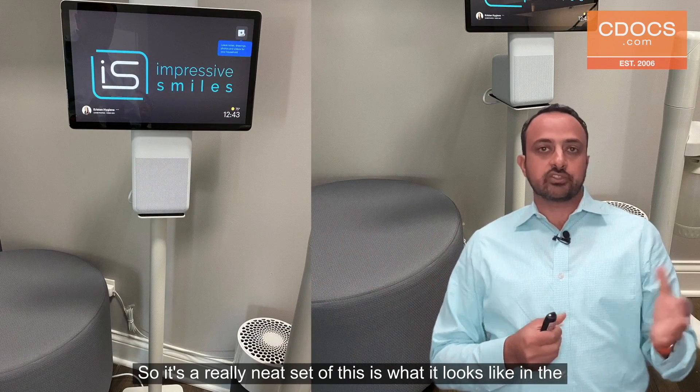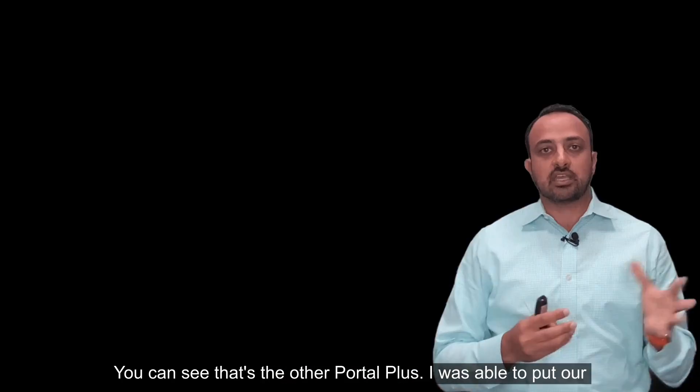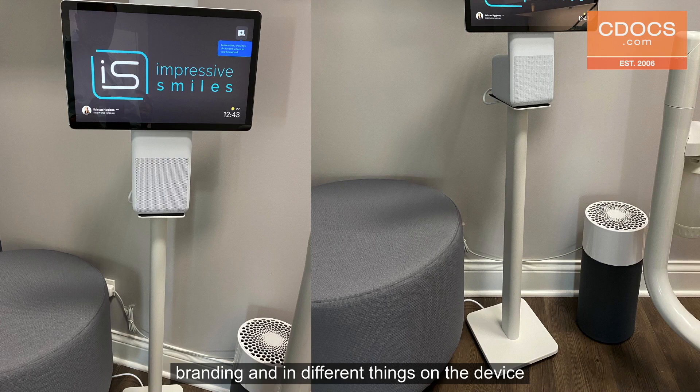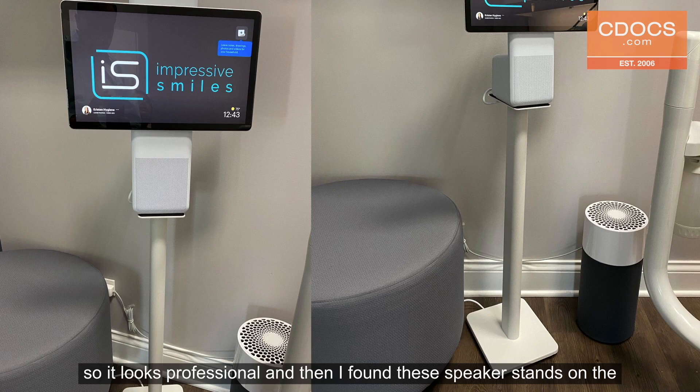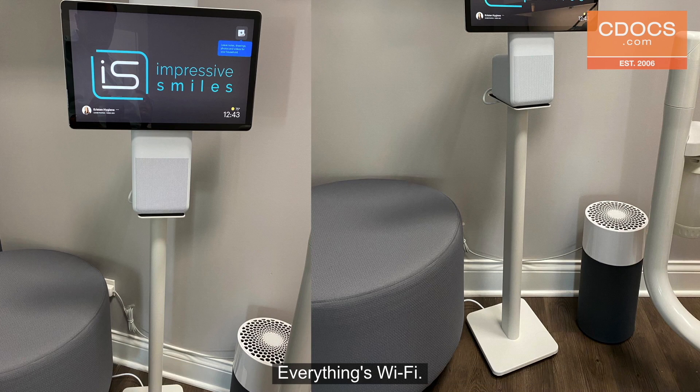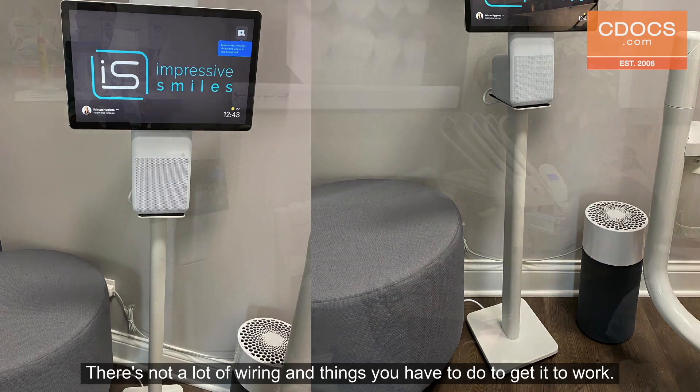This is what it looks like in the operatory. On the left-hand side you can see the Portal Plus — I was able to put our branding and different things on the device so it looks professional. On the right-hand side, I found speaker stands that look really nice and clean, they hide the wires, and they work really well in the operatory. Small enough footprint, everything's Wi-Fi, and there's not a lot of wiring you have to do to get it to work.